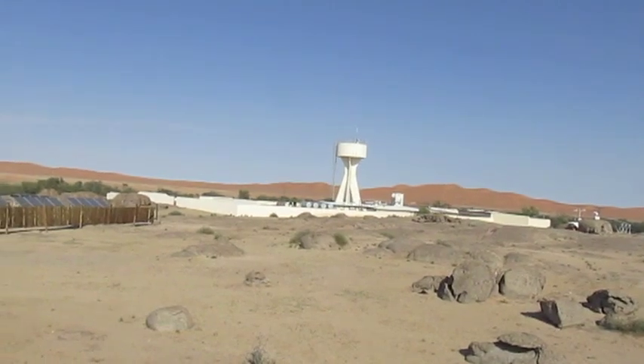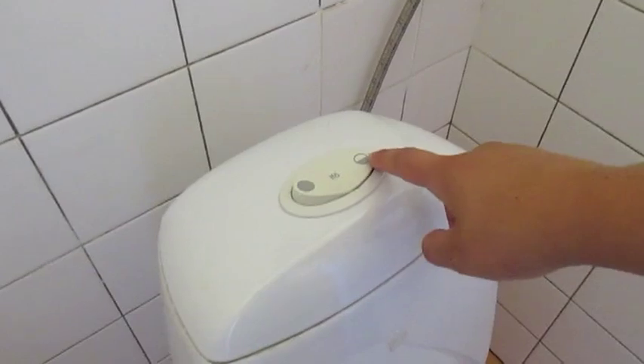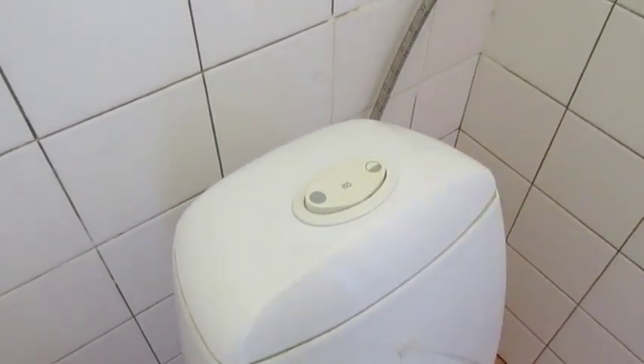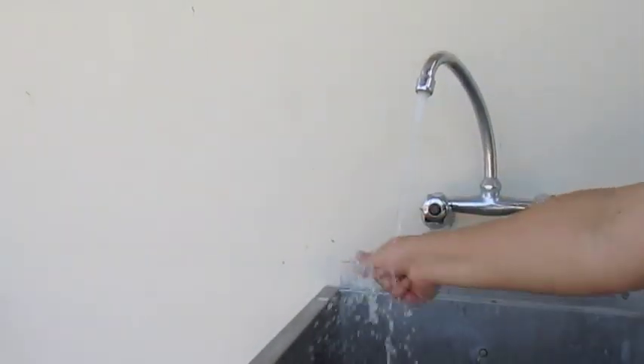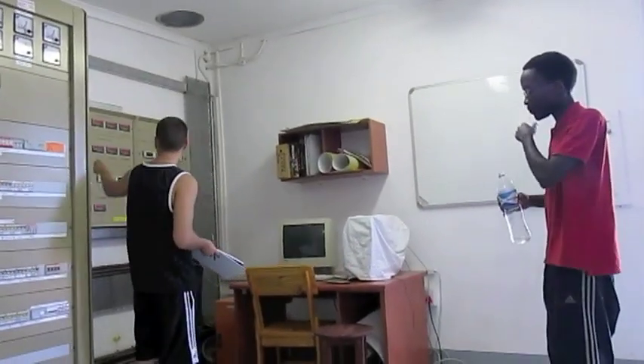A large amount of solar power is used to pump the center's water supply into Gobabeb's iconic water tower, so water conservation is essential. Gobabeb conserves water through low-flow shower heads and toilets. We encourage you to help us conserve water by being conscious of your water use, but remember to stay hydrated.